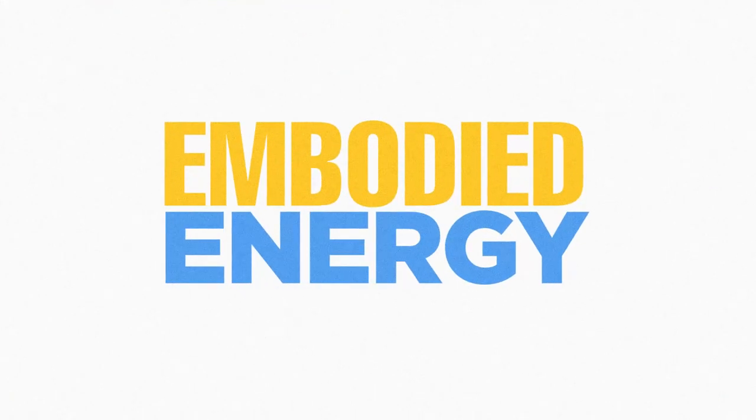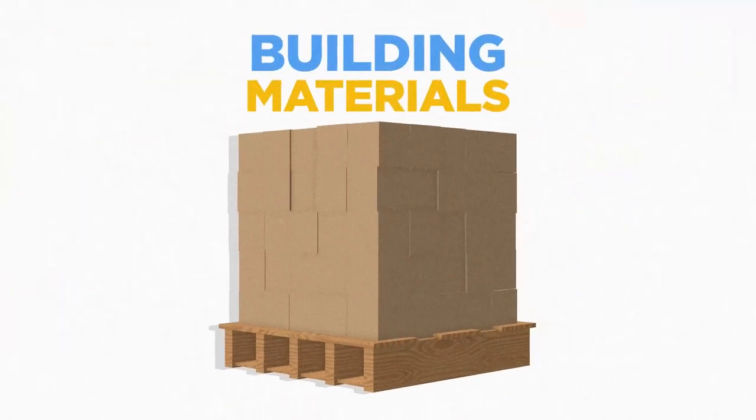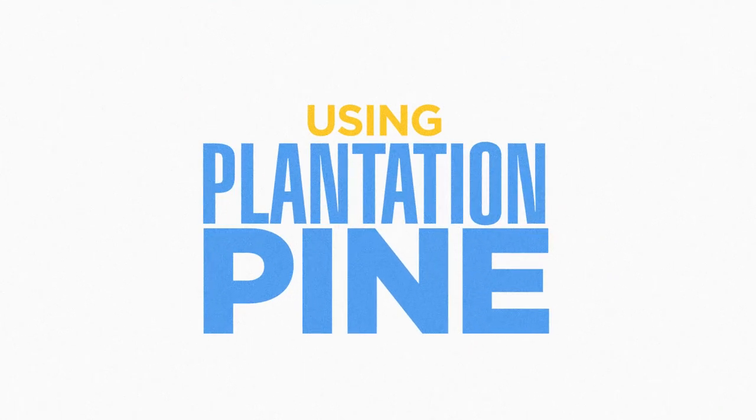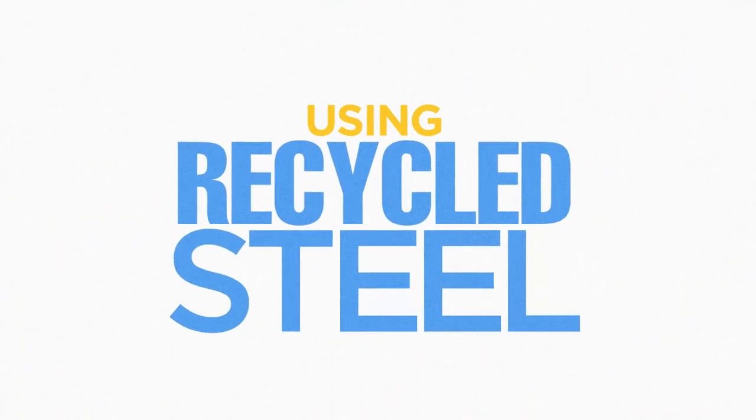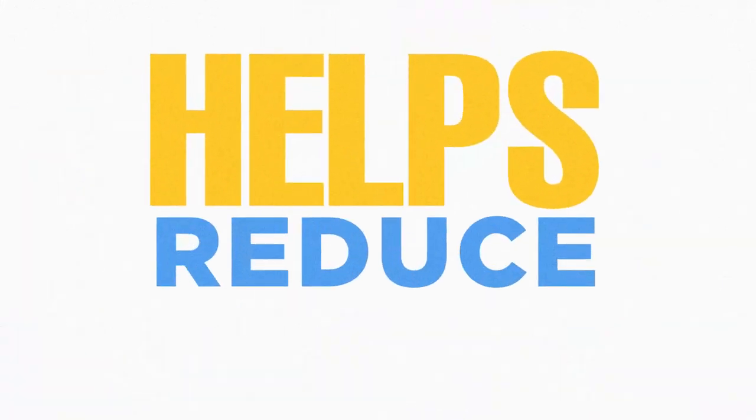Embodied energy is the energy used to extract, manufacture and transport building materials to your site. Using recycled hardwoods, plantation pine, recycled steel, bamboo and timber from sustainable forests helps reduce that footprint.